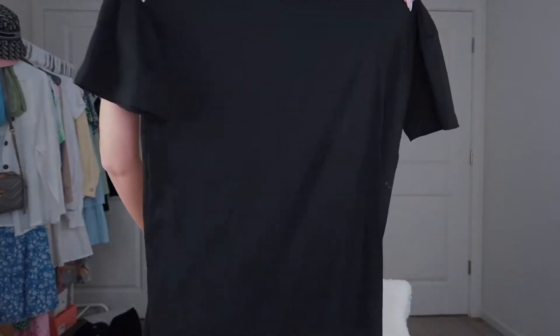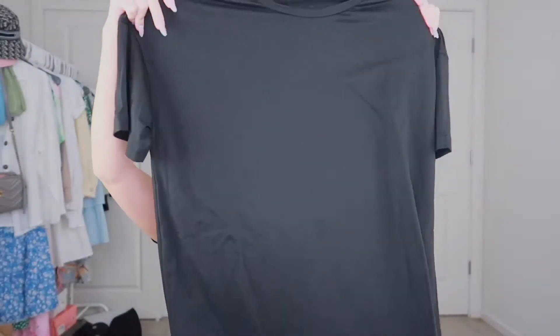The next item I got was this basic black large shirt and it just looks like this — it's just black. The material feels really nice; the shirt itself actually feels kind of heavy.